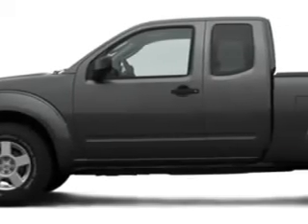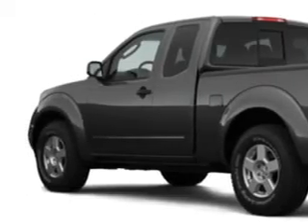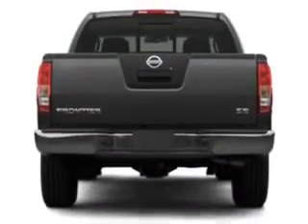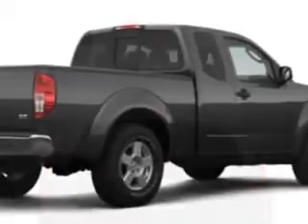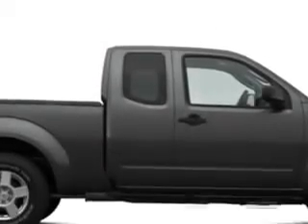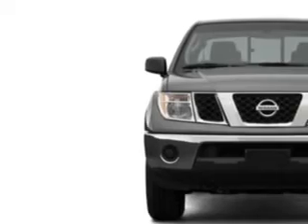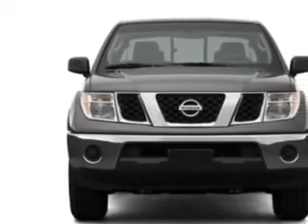Wesley Chapel Toyota knows you want more than just a car. You have a purpose for your vehicle. You will love this 08 Nissan Frontier, equipped with a 6-cylinder engine and an automatic transmission. Enjoy this utility truck with features like airbag deactivation, air conditioning, side impact door beams, and removable tailgate.